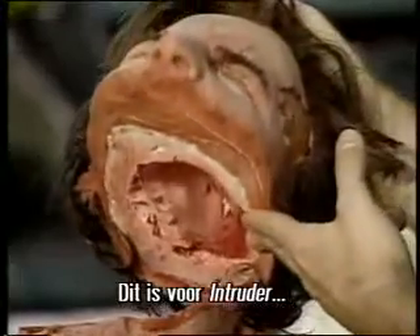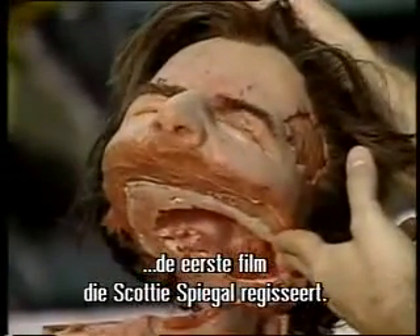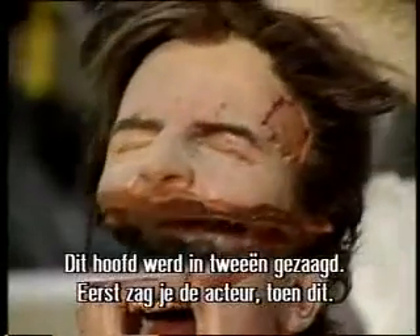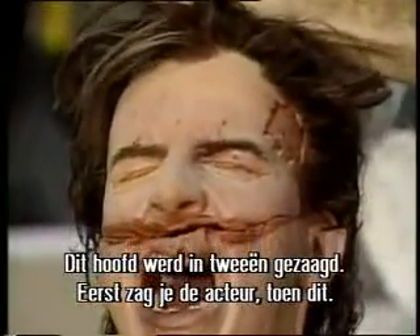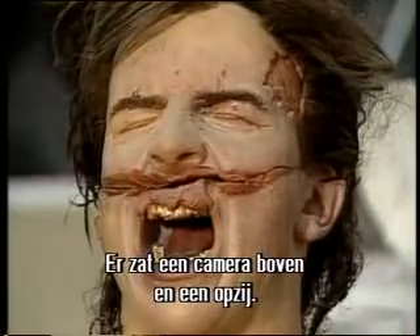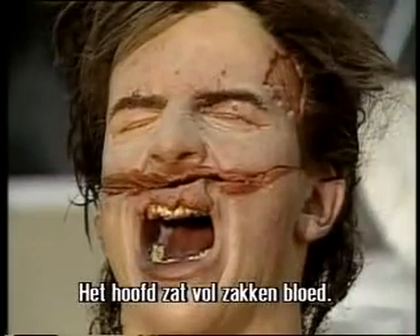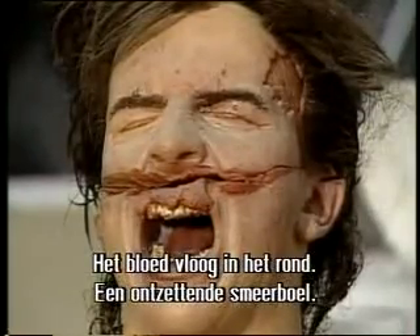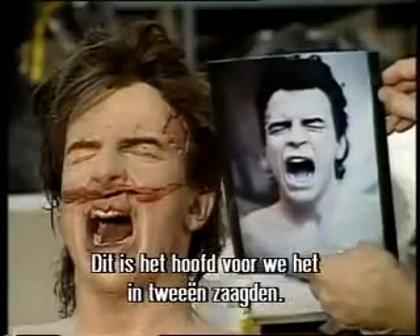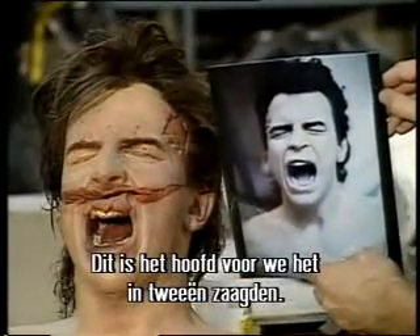This is for a film called Intruder. Scotty Spiegel, who co-wrote Evil Dead 2, is making his first directing project. This is a head that we actually cut on a bandsaw — we throw the actor down, then cut to this prop. A camera was mounted above and on the side, and we'd push it across. It was filled with big blood bags, so blood and meat started going up the side of the blade. This is actually the head before we cut it in half.